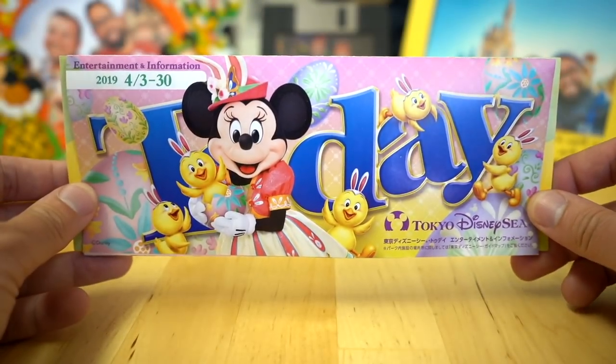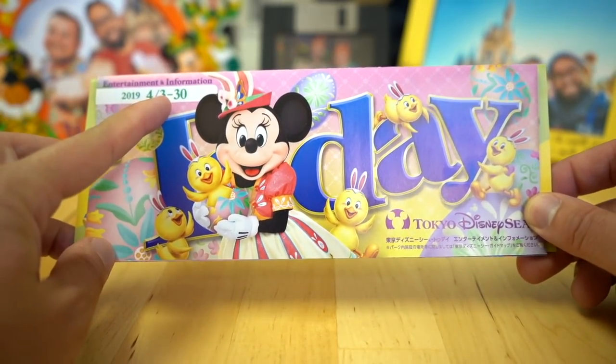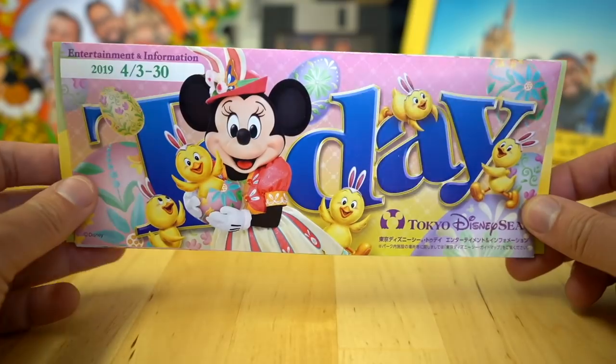Let's take a look at the Today Guide for Tokyo DisneySea for the month of April, so April 3rd until 30th.